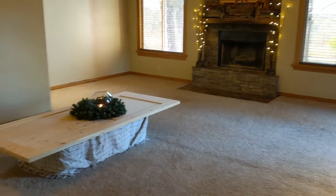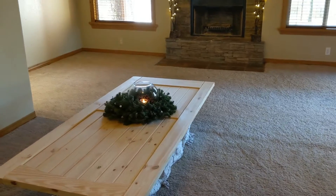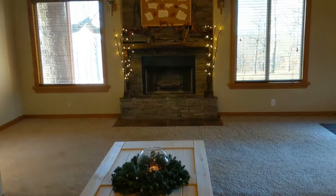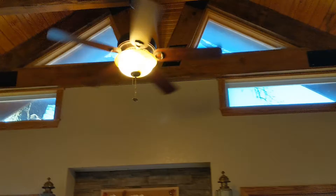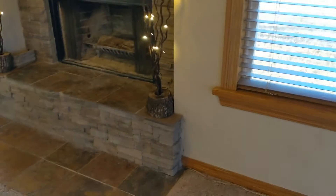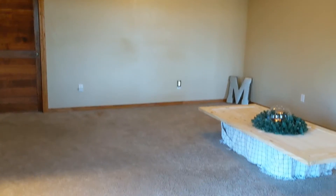Hey guys, welcome back. We're on our final step of our video tour today and we are in the honeymoon suite. It's difficult to show on video just how large this room is. There is plenty of space for a bed, a little living area,